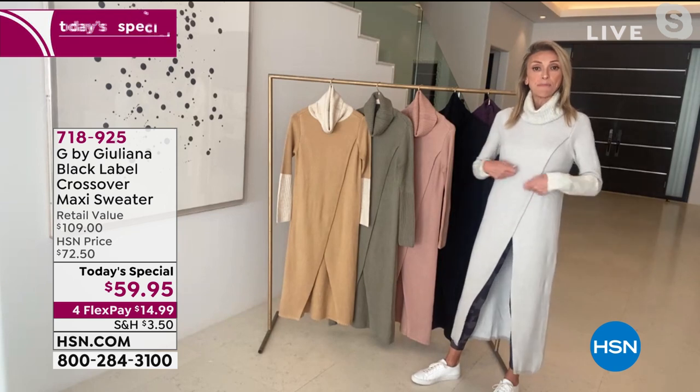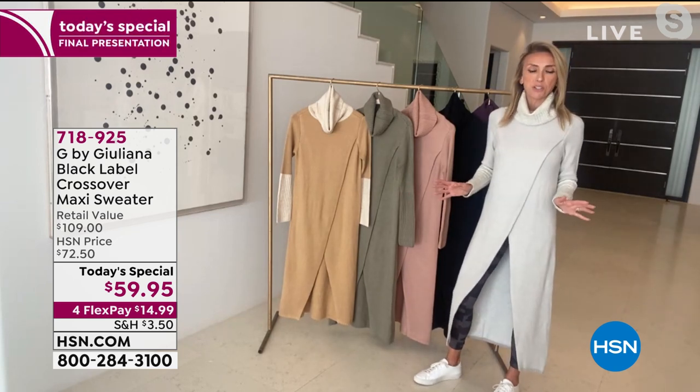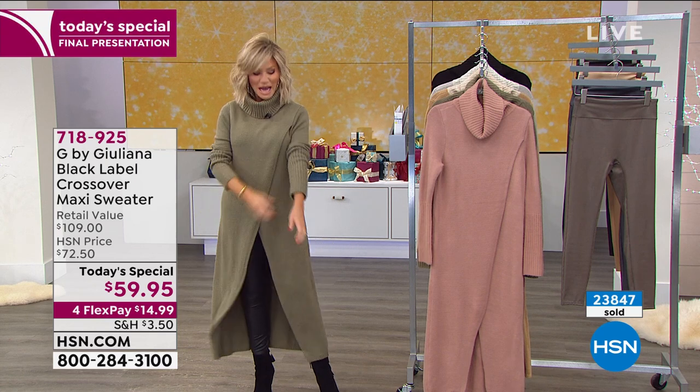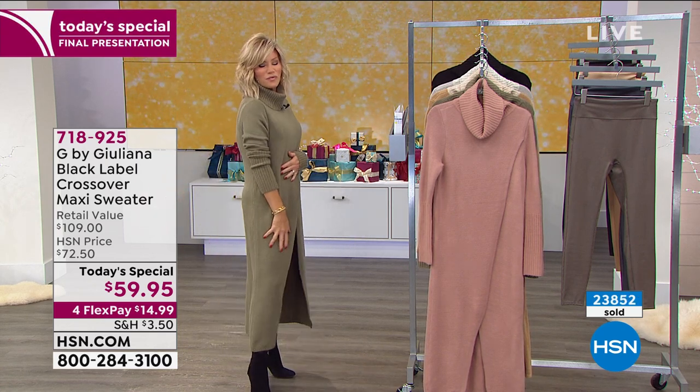It truly is the statement sweater of the season. It is so chic, so unique. I've had it dressed up all day with a bootie and belted, but look at it super casual too. It's just such a fabulous sweater. I have to ask your inspiration, because I've seen similar styles in maxi sweaters and they are so expensive. I don't know how you were able to do this for $59.95.